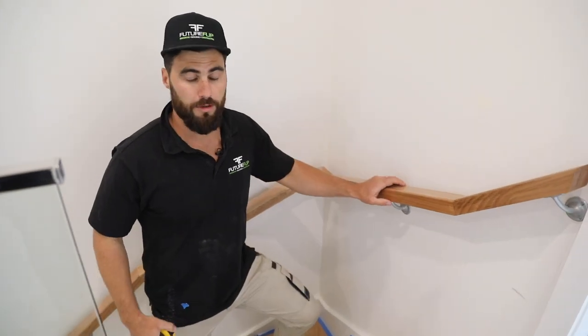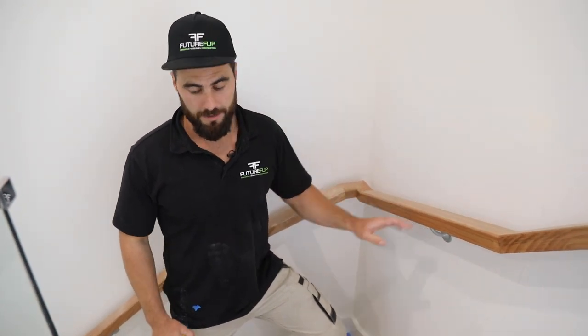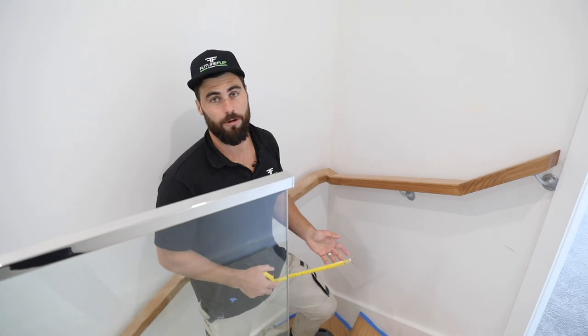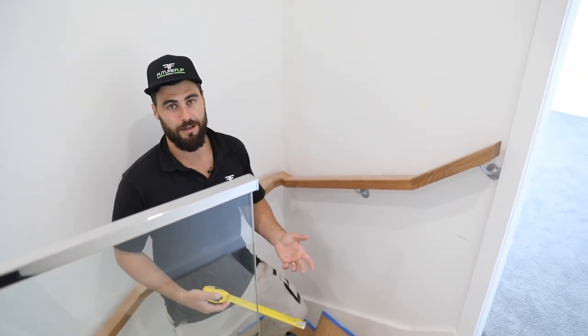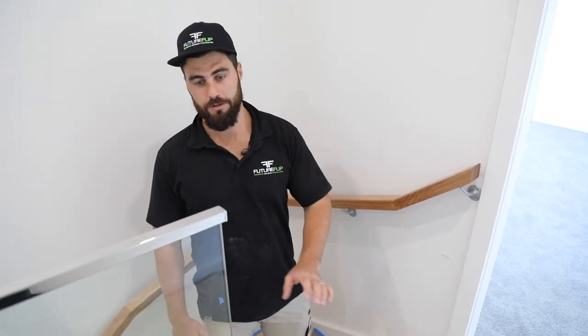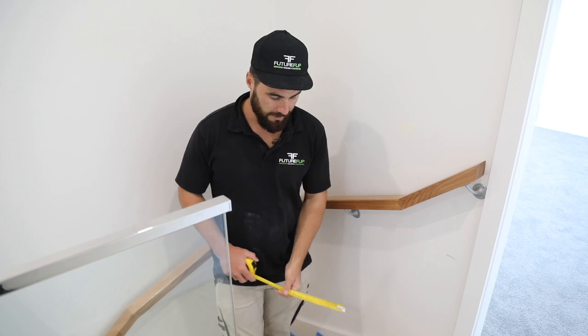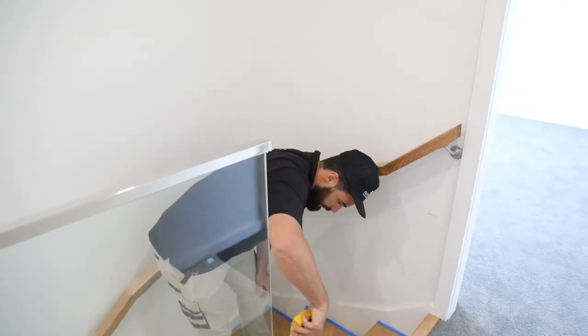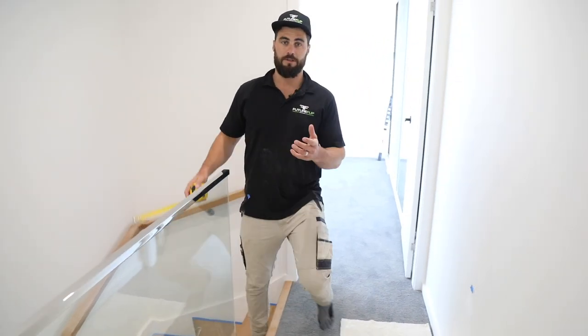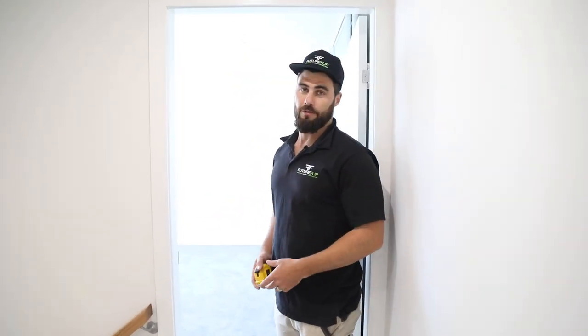When handing over a job, one really important thing is to make sure it's compliant. If a kid were to fall or elderly people walking up the stairs, it's important that we've done everything properly. To get an OC — an occupancy certificate — everything has to be compliant: handrails, balustrades, stairs. They check every single riser to make sure they're all exactly the same and we haven't gone over the tolerance. Building over 30 of these a year, if we don't check compliance we'd be in trouble.